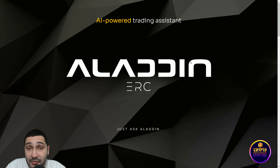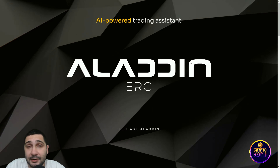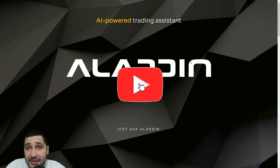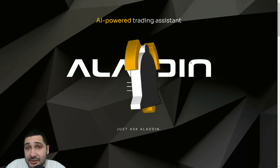Buy their token right now — Aladdin ERC is an amazing AI-powered trading assistant that can help you a lot with your trading. Use this opportunity well. If you have any opinions or questions, put them in the comment section below. Please don't forget to like, share, and subscribe, and see you in the next video.